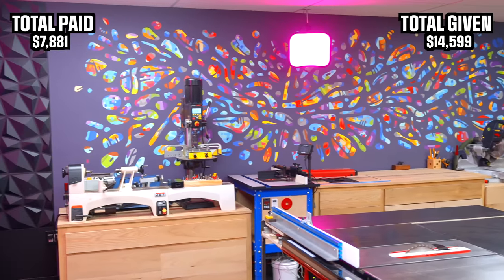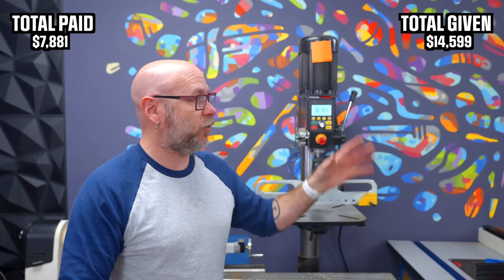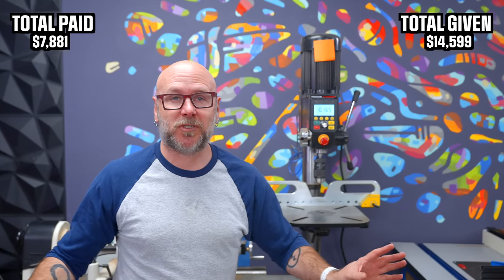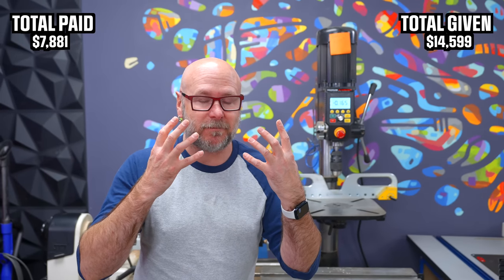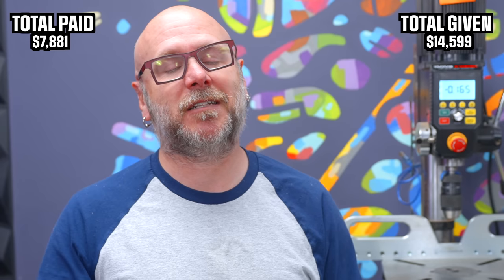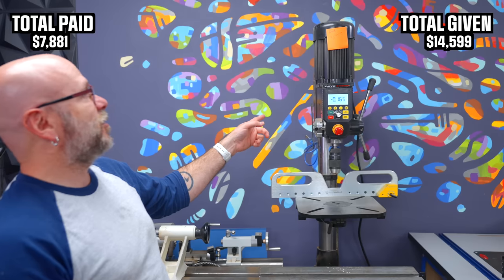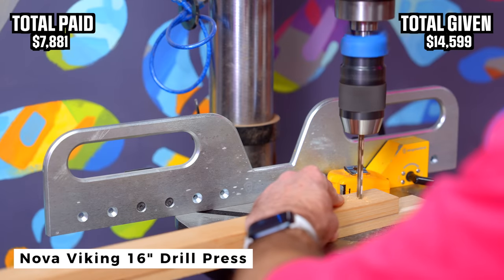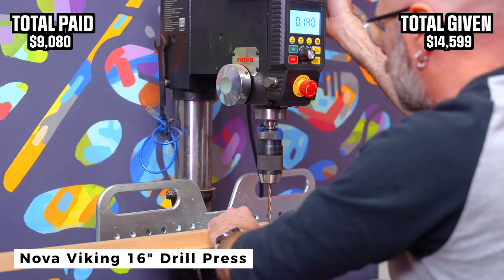This is not like any other wood shop you have ever seen. This is about me. I don't want to show off the tools. I don't want tools on the wall. I don't want tools to be the focus. I want the creativity to be the focus. And this is my shop — I get to do what I want in my shop. Anyway, back to the drill press. This is the Nova Viking drill press. It's a bench top drill press. It costs $1,199.